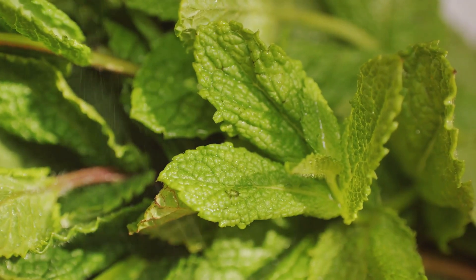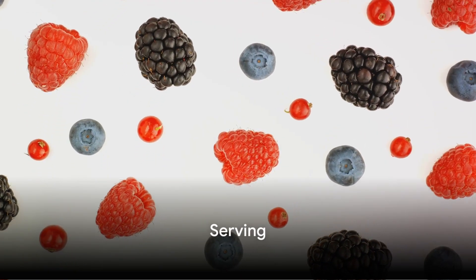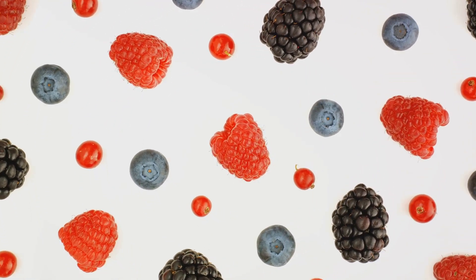Garnishing with mint is optional but recommended for added freshness and a pop of color. Serve the mixed berry salad immediately as a refreshing and skin-nourishing snack or side dish — it's a celebration of flavors and colors, all while potentially aiding in promoting healthy skin.